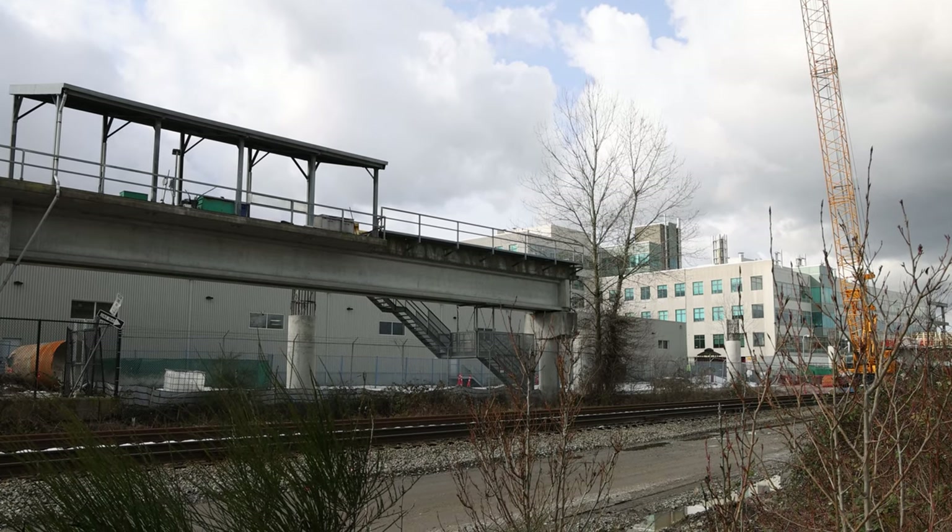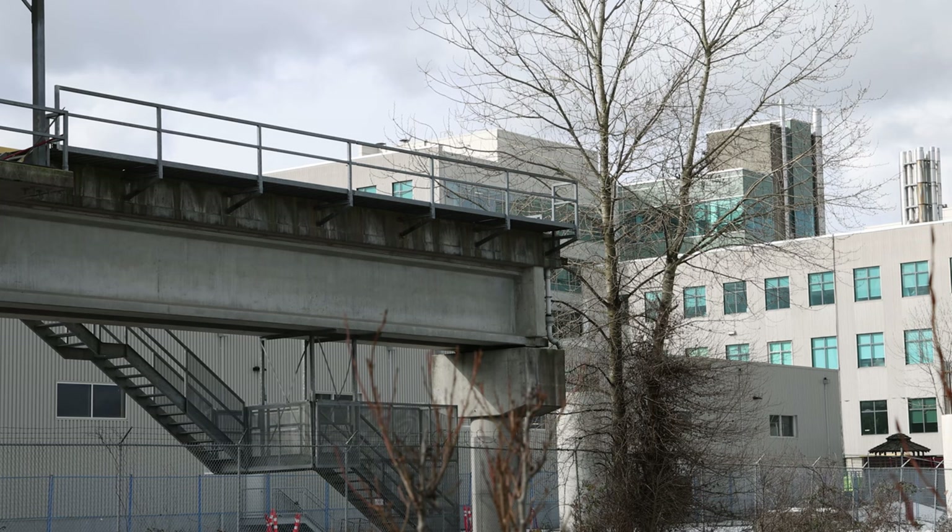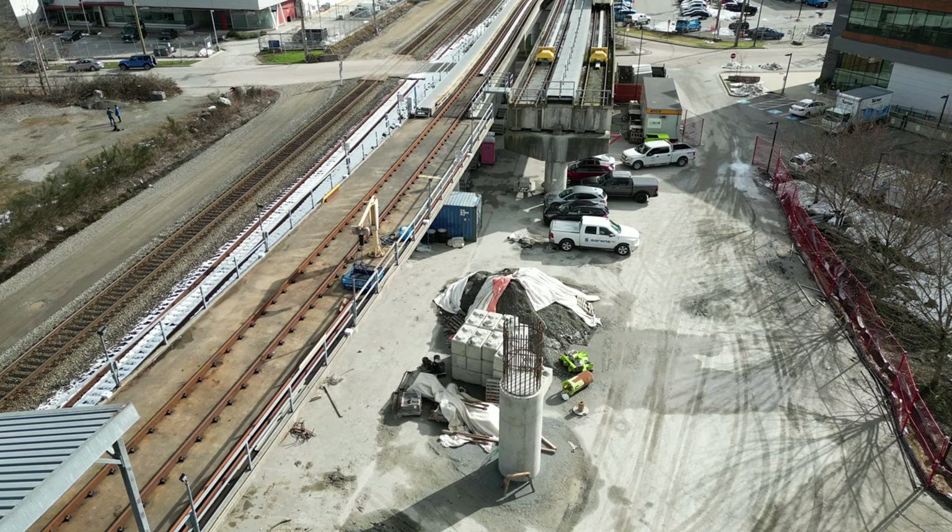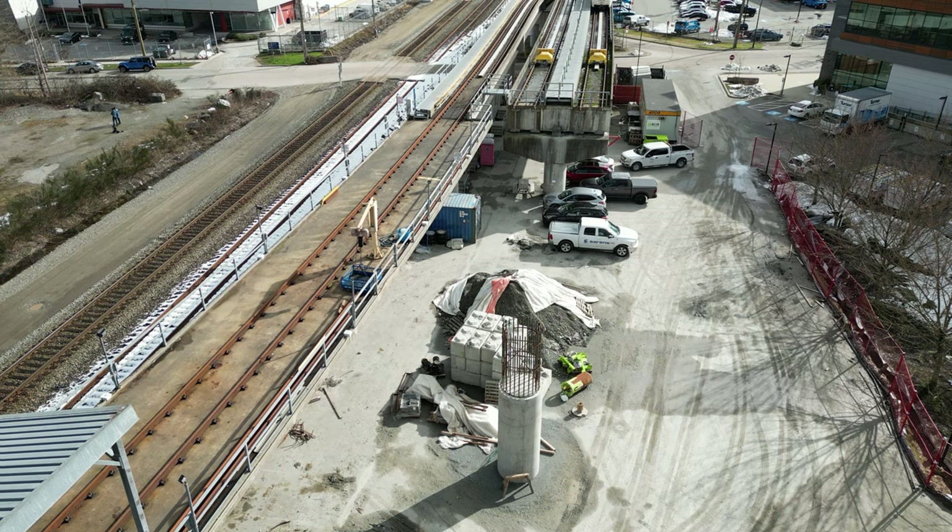As mentioned in a previous video, it's now confirmed that the siding located just past VCC won't be extended any further. Seeing it from above, you'll notice that the linear rail ends short of the rail ends.